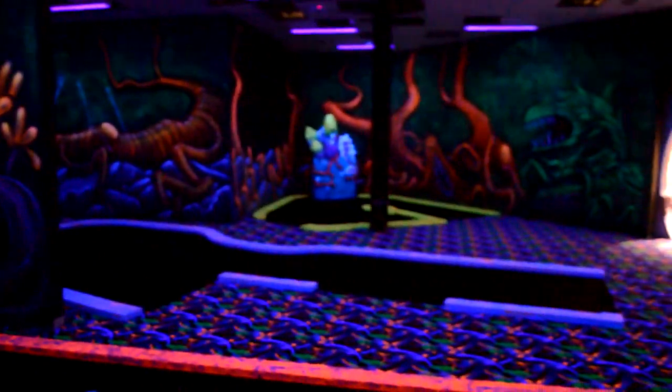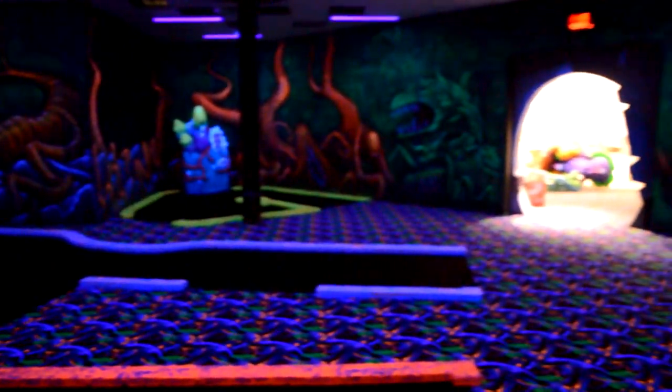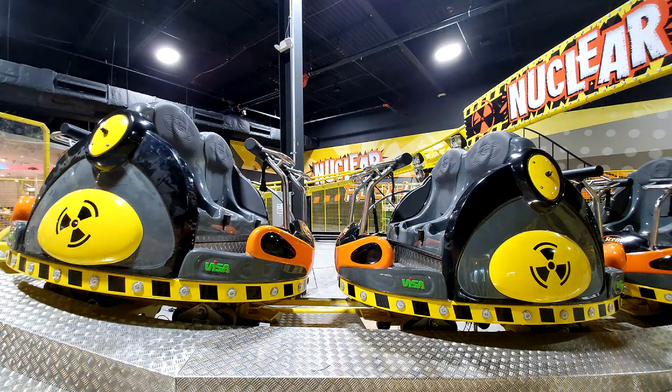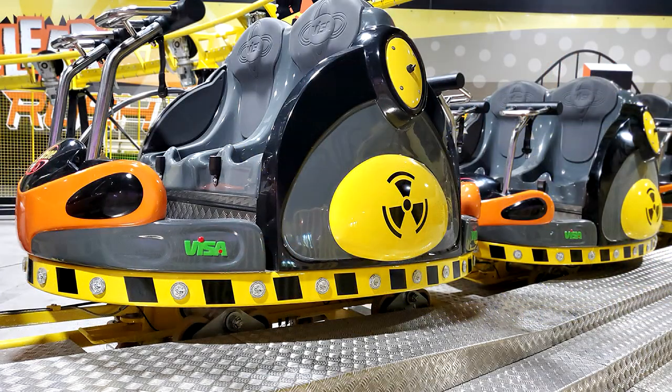Coaster fans are going to love Nuclear Rush, an indoor spinning roller coaster located on the second floor. Guests must be 48 inches tall to ride solo, or 36 inches if accompanied by an adult. Tickets are expected to be about $5 per rider.